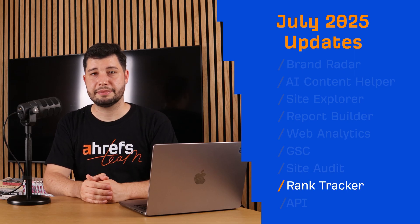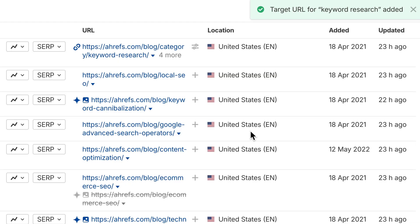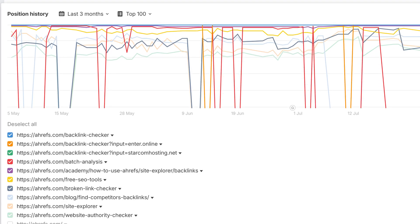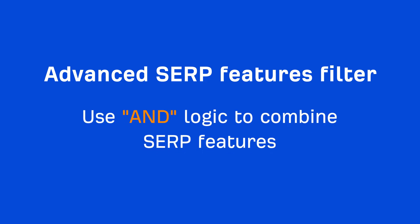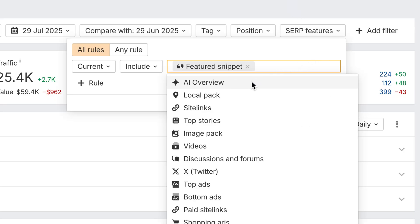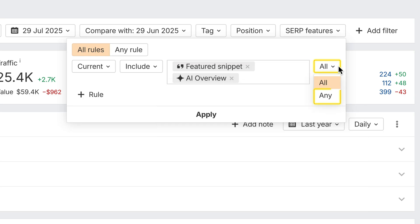Moving on to Rank Tracker. First update: Target URLs. You can now set a target URL for each keyword. Rank Tracker will track its position and warn you if it gets outranked. This will help you spot potential cannibalization issues — that is, situations where pages swap in ranking within the same domain. Next, we've added advanced SERP feature filters. You can now use AND logic to combine SERP features. For example, find keywords that show both AI Overviews and Featured Snippets. Previously, we only supported OR logic.